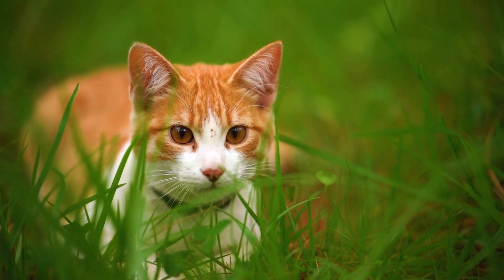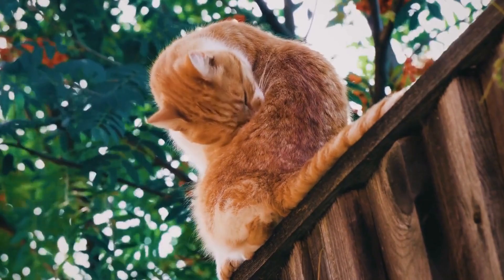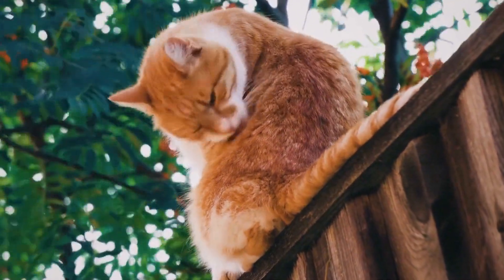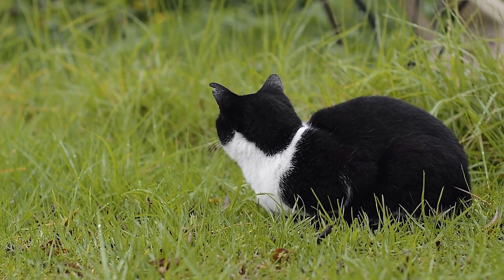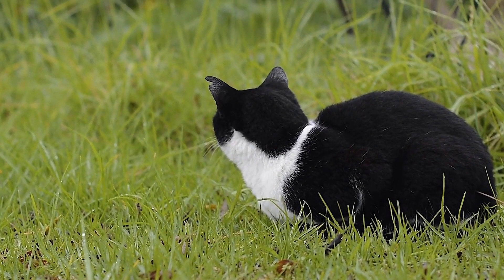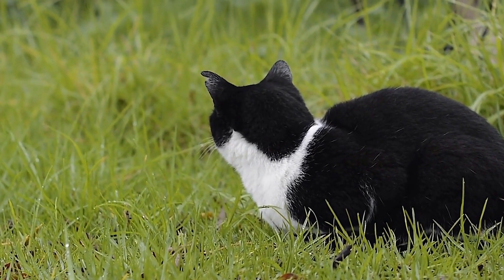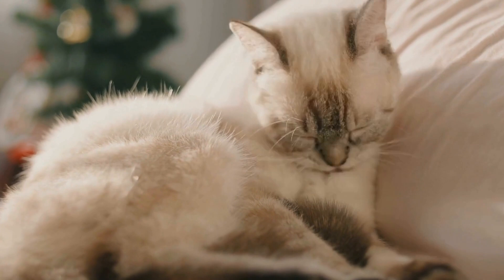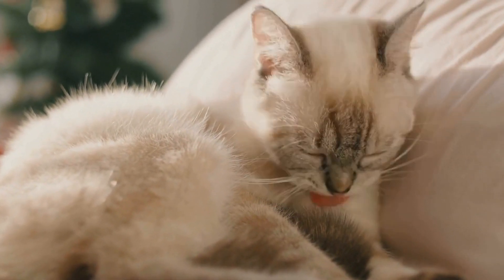The science behind catnip. Catnip contains a chemical compound called nepetolactone, which is responsible for the notable response in cats. When cats come into contact with catnip, whether by smelling or ingesting it, nepetolactone binds to their olfactory receptors, triggering a series of reactions in their brain. This leads to a range of behaviors, including rolling, rubbing, purring, and jumping, often giving the appearance of being intoxicated.